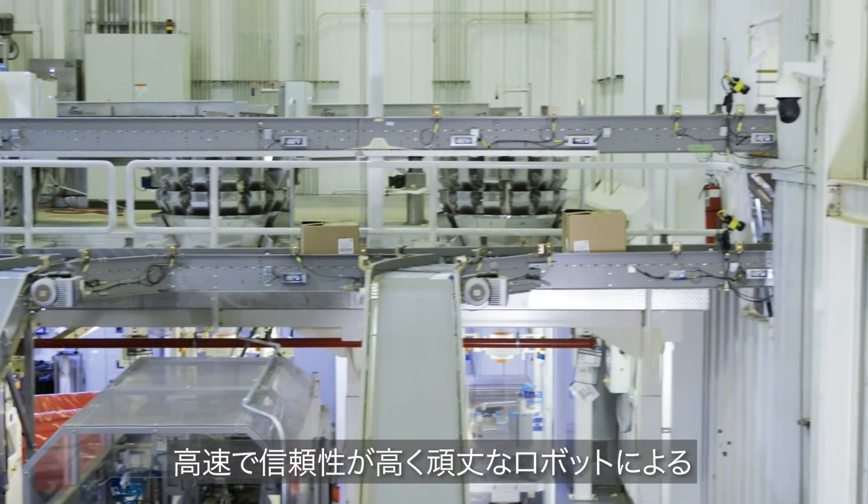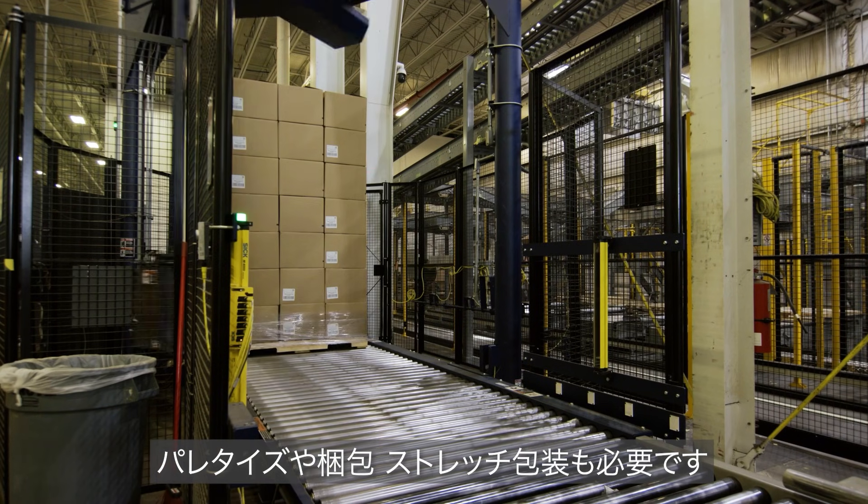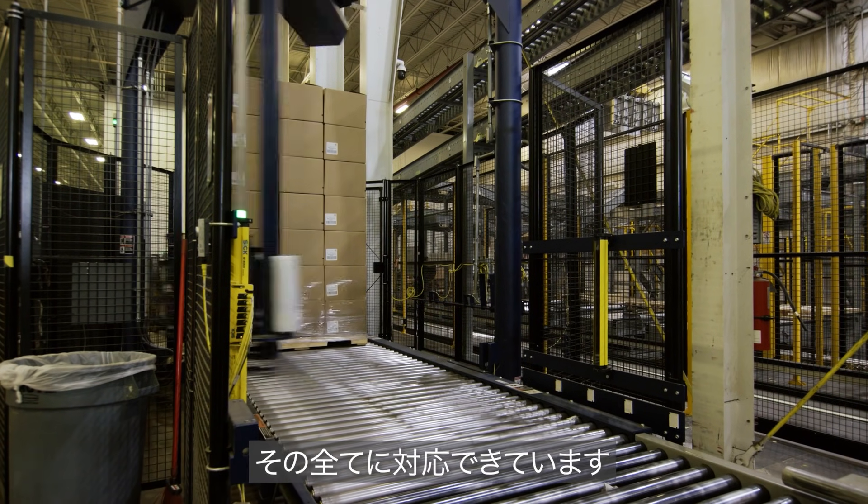It has to be quick, reliable, and robust — robotic palletizing, robotic packaging, and stretch wrapping as well — so we can handle it all.